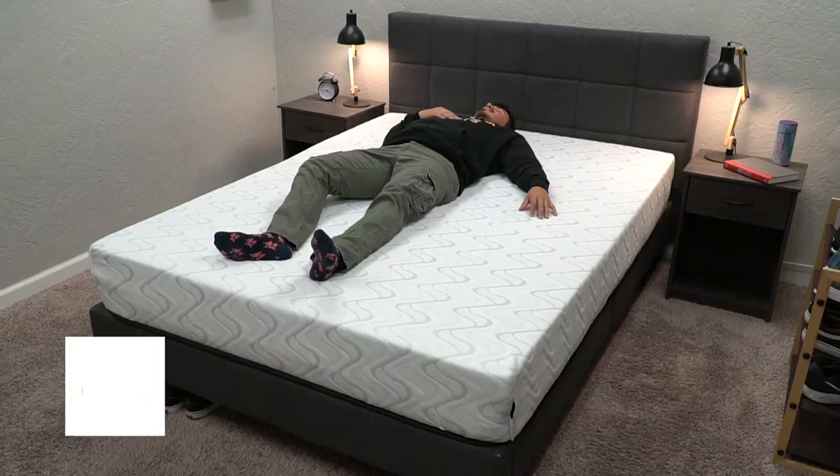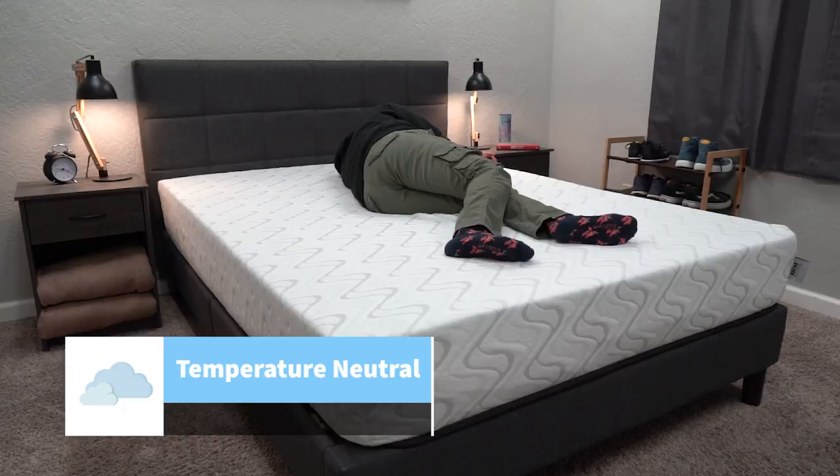The last thing we lump in the couples section is temperature regulation — basically how hot or cold the bed is going to sleep. This isn't an active cooling bed and they don't really market it to be one, so we think it'll sleep neutral for most people. The main thing with temperature regulation to keep in mind is how hot you keep your room, where you live, and whether you have nice breathable sheets — those all play way more of a factor than the bed most likely.